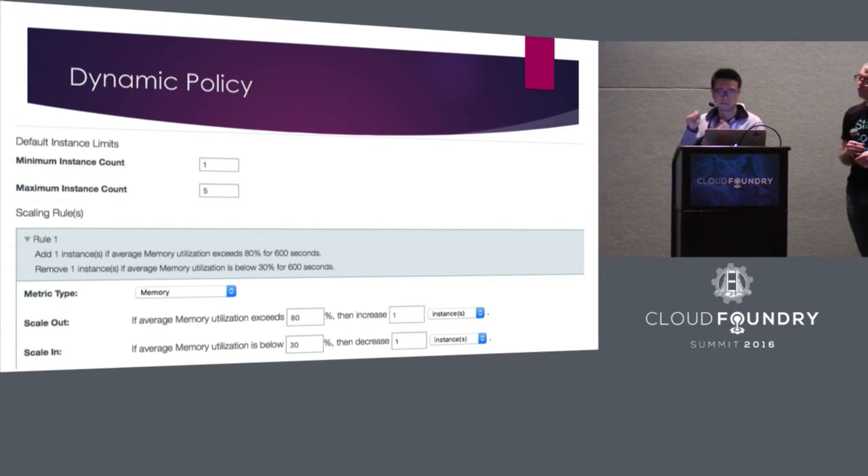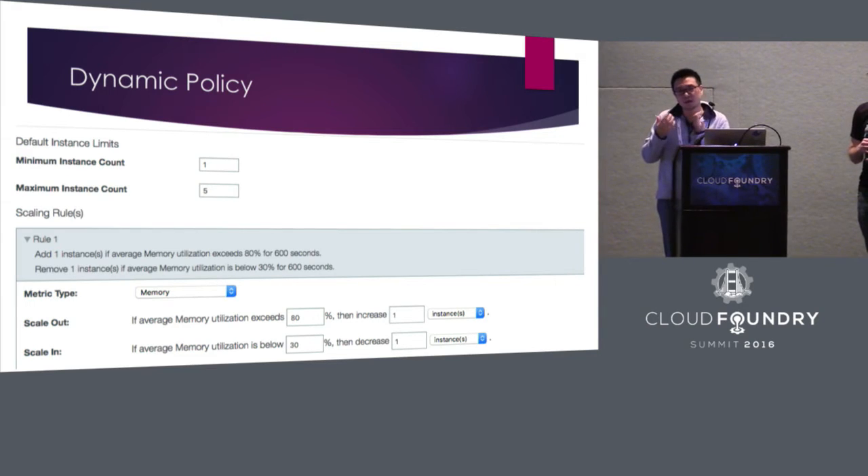For example, if memory utilization is greater than 80%, increase by one instance; if less than 30%, decrease. You can increase or decrease by a specific number of instances, or by a percentage — e.g., increase 10% or decrease 30%. There are also additional parameters to control the scaling activity in detail. If you go to the open source project, there will be detailed documentation on how you control things like the statistics period, how statistics are computed, how to handle conflicts, and the cool-down period for scaling actions.